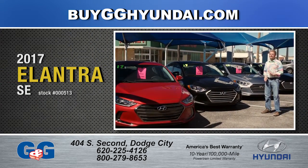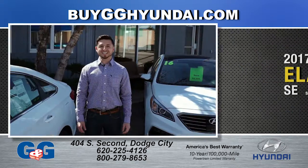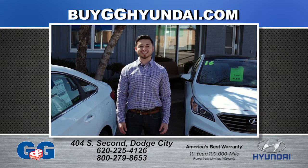The all-new 2017 Elantra has arrived with a hot new design and features like Android Auto and Apple CarPlay. Seize the moment at your exclusive Western Kansas Hyundai dealership, G&G Dodge City.